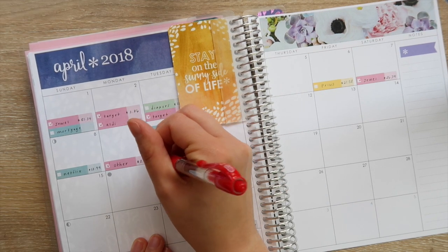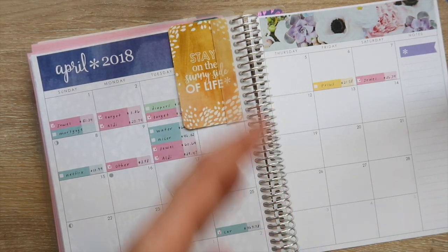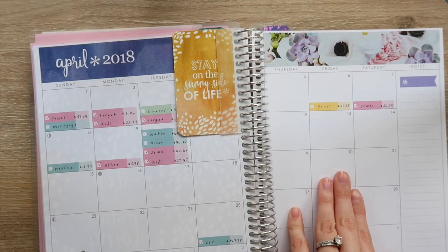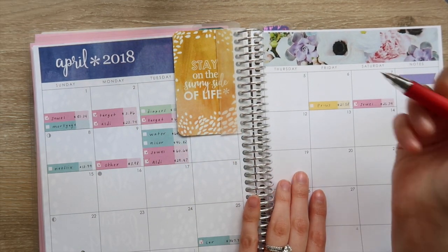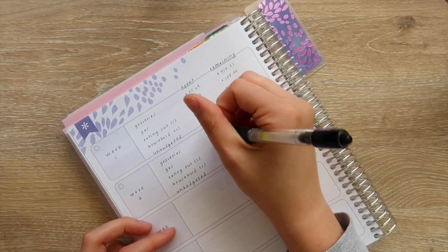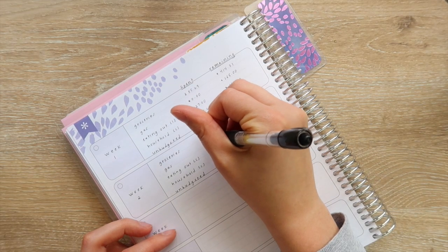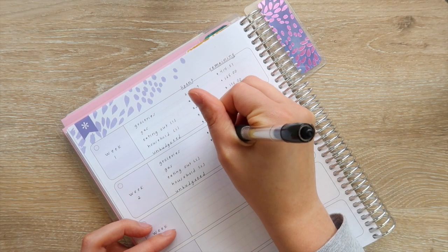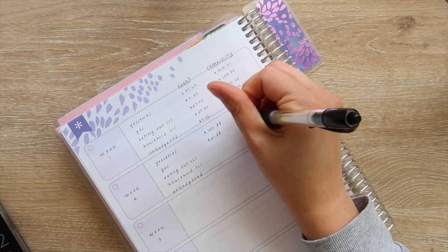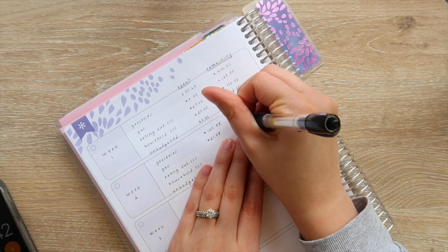The only other thing to track is gas. We only filled up once over this time and that was for $21.58. We're doing amazing on gas — I budgeted $125 and we spent $21.58, so we have a remaining balance of $103.42.